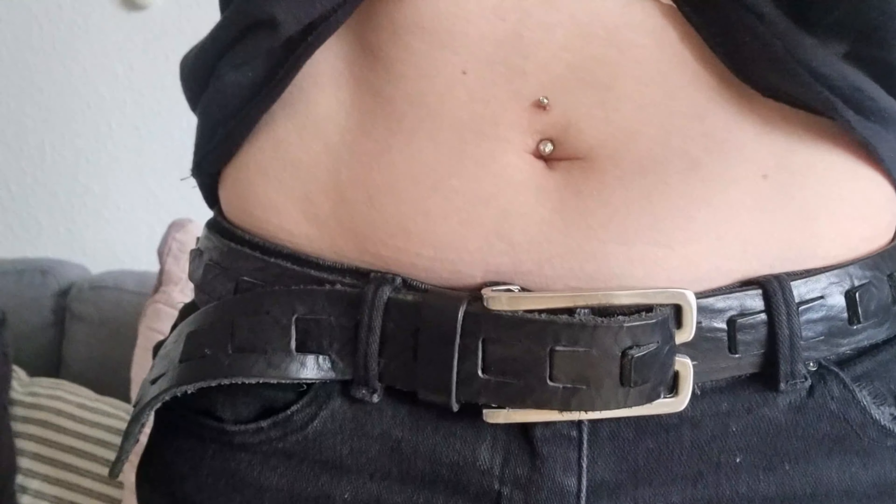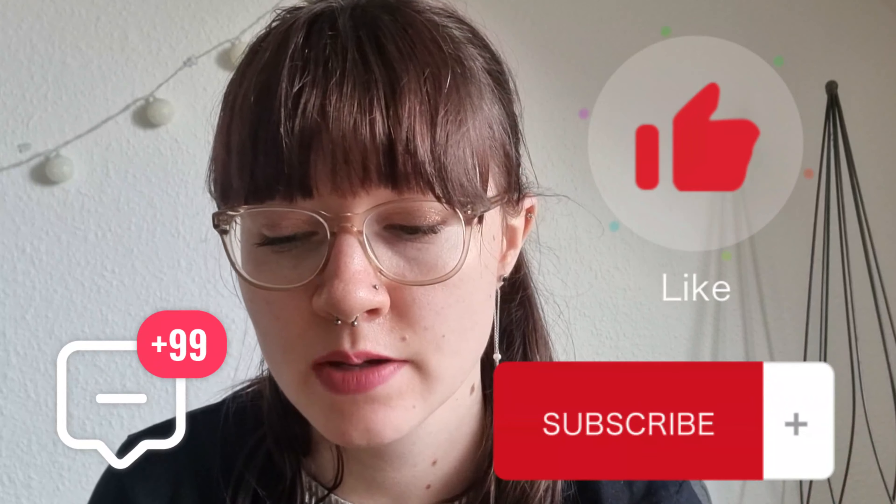I should probably show you my navel piercing, so I'll just do that now. So yeah guys, this was the video for now. I really hope you enjoyed it — if you did, remember to comment, like, and subscribe. I appreciate every one of you and being part of my community here on YouTube. I hope to see you soon in another video. Bye!